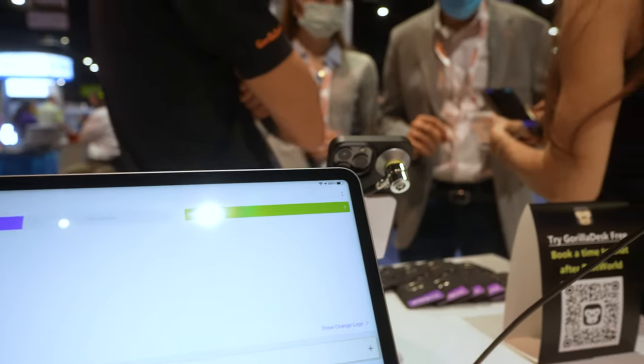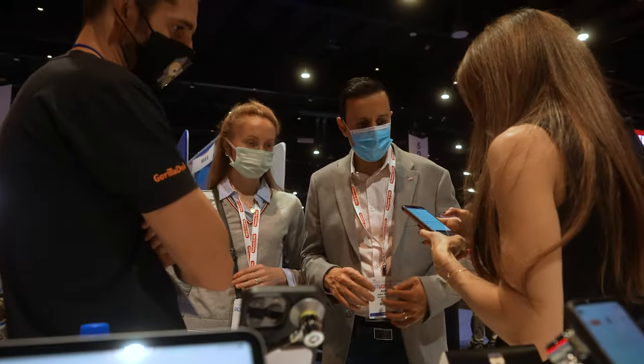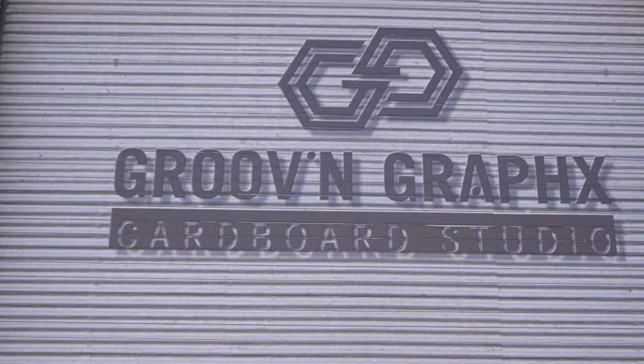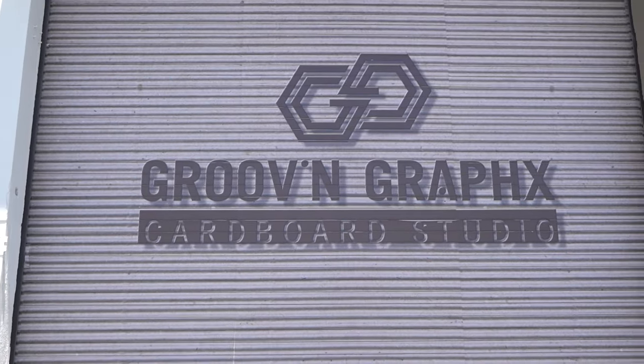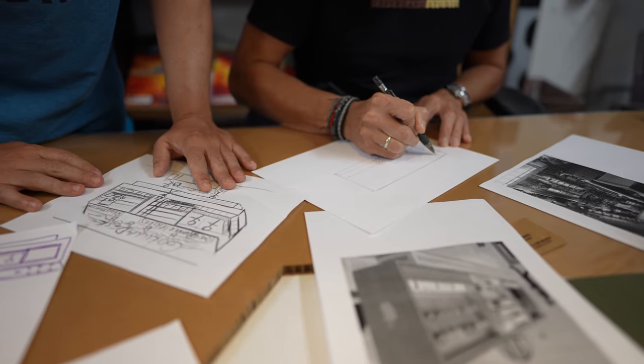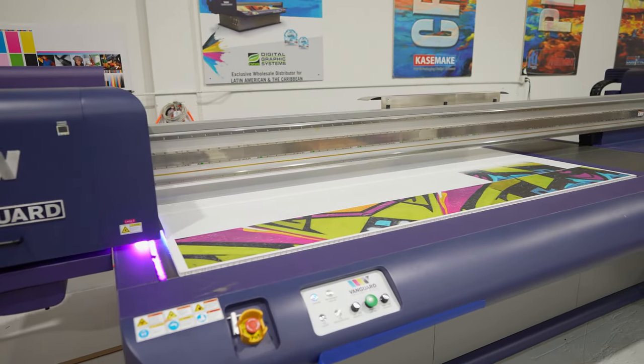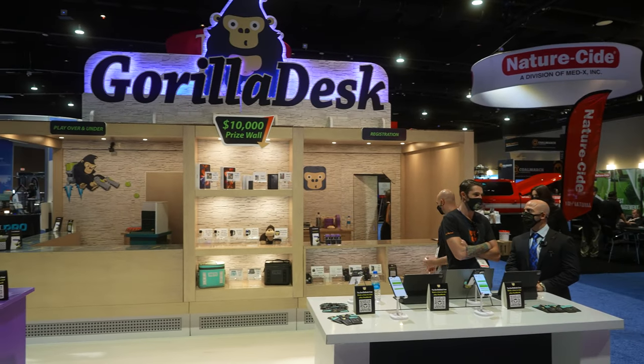Pest World 2021 — I think overall it was a success. The hardest part for me was coming up with the complete booth design, finalizing it, and getting it shipped on site. That's something we've never done before because this was actually our very first Pest World. The whole booth was made out of cardboard by a company called Grooving Graphics out of Miami, and they took the vision and design I came up with and just made it and created it.